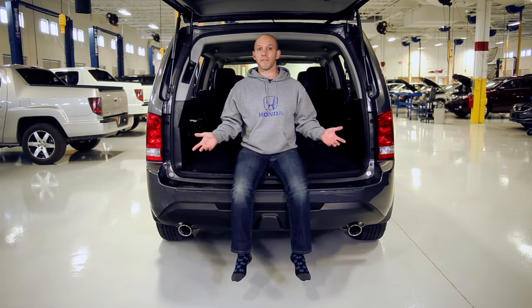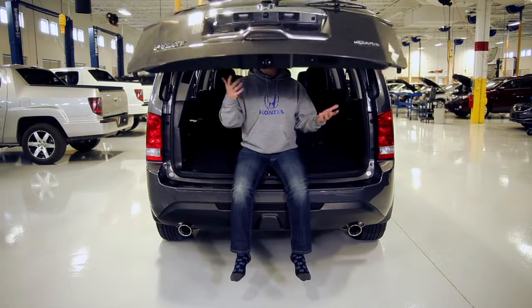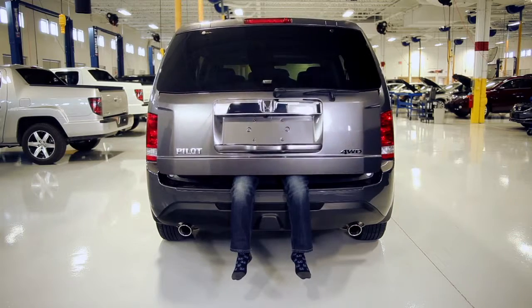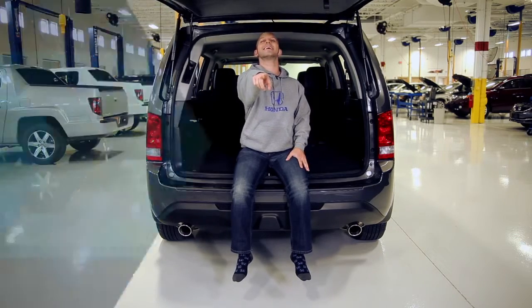And those are just a few of my favorite features for the 2015 Honda Pilot. As always, I'm the Honda Pro, and now you're in the know.